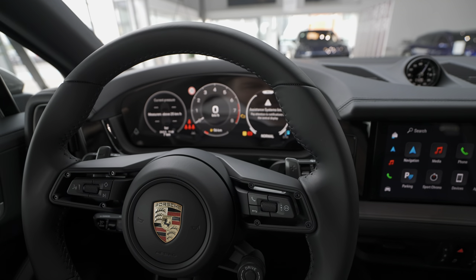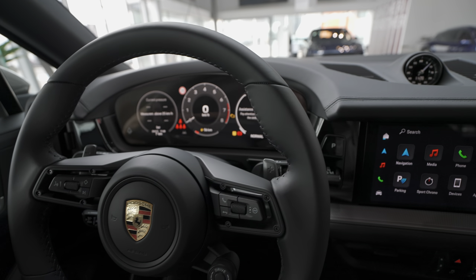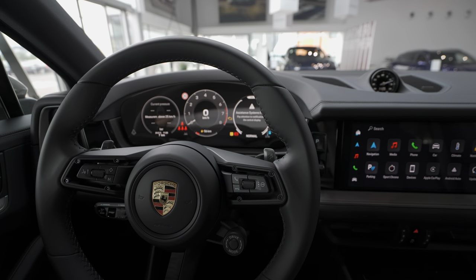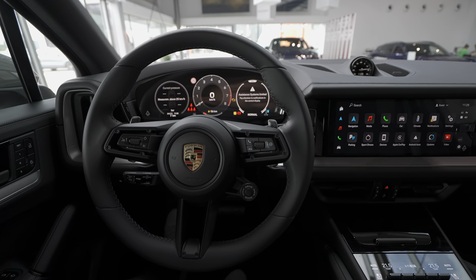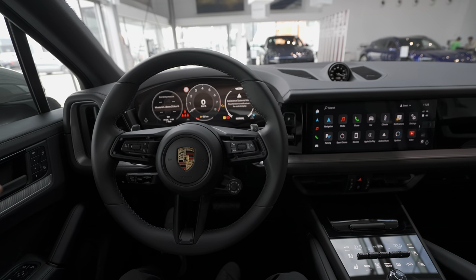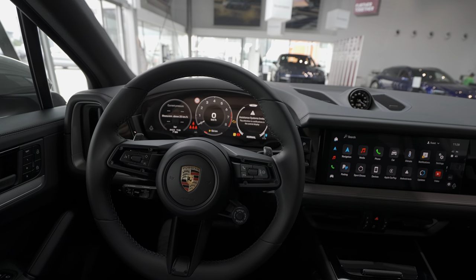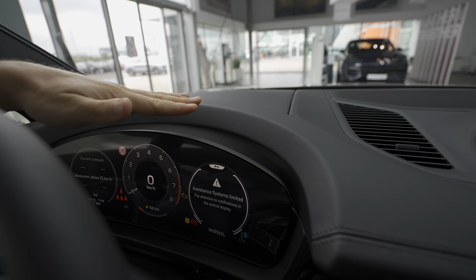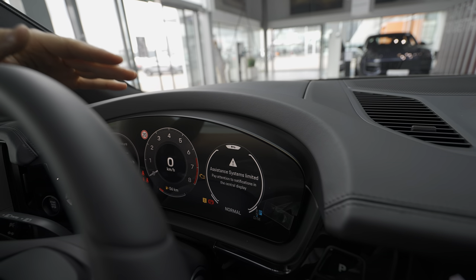The new digital cockpit looks gorgeous on the Porsche Cayenne. The way they tilt the screen a little bit is so unique, and I like these unique design touches that car manufacturers bring to their cars. This screen is gorgeous — you can see on the upper side it doesn't have any sun cover protection.